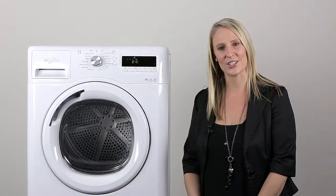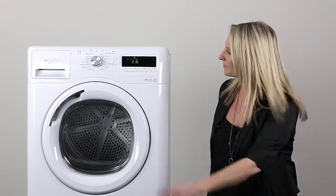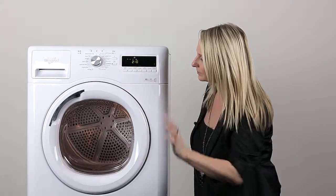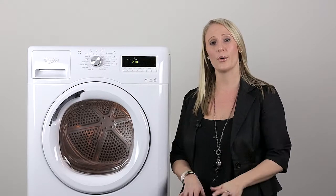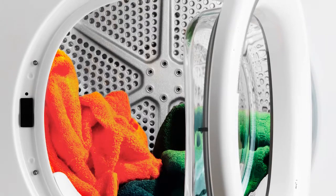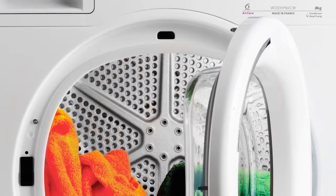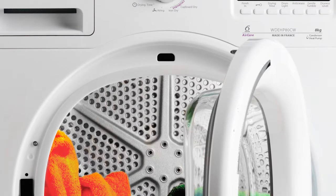Another handy feature of the Stellar dryer is the LED drum light. It illuminates the drum, providing perfect visibility at any time to ensure that you don't leave anything behind. It activates at the start and the end of the cycle, so you can never forget that missing sock.